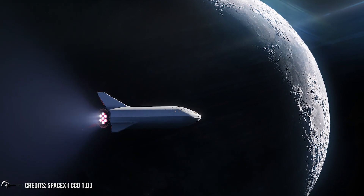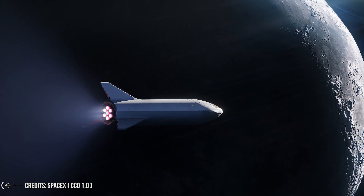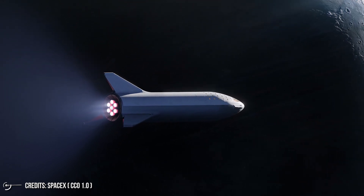Also, we will take a look at the Dear Moon project launched by Japanese billionaire Yusaku Meizawa, which will take him and eight other passengers on a trip around the moon on SpaceX's Starship.